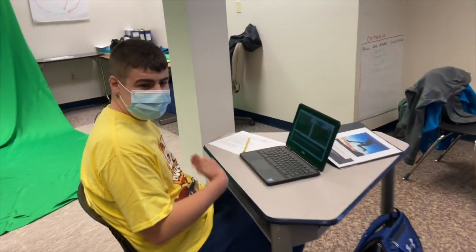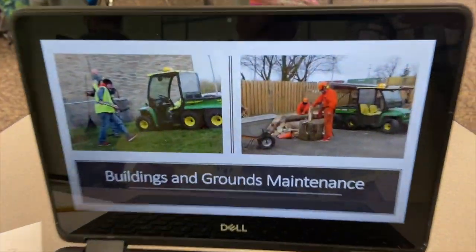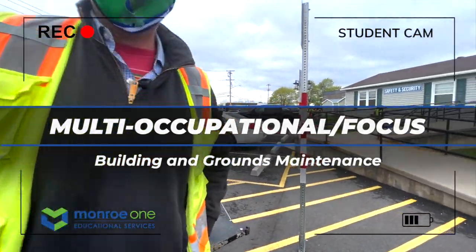Can I show you my Buildings and Grounds program? Welcome to Buildings and Grounds Maintenance. I'm Mr. Walker.